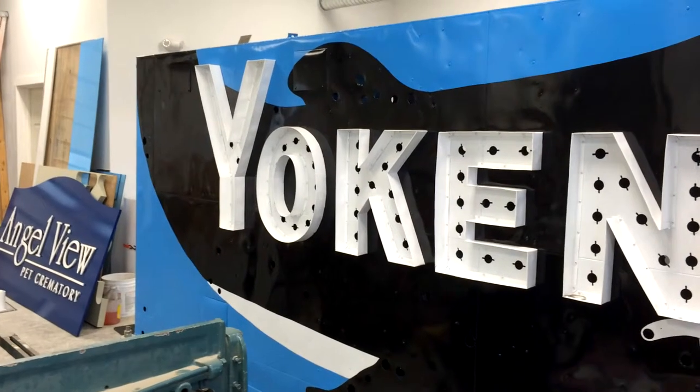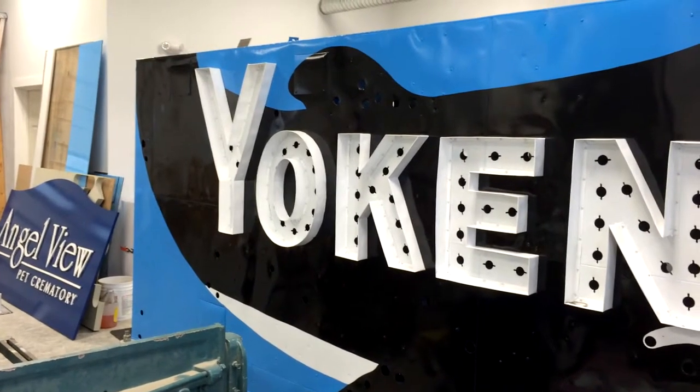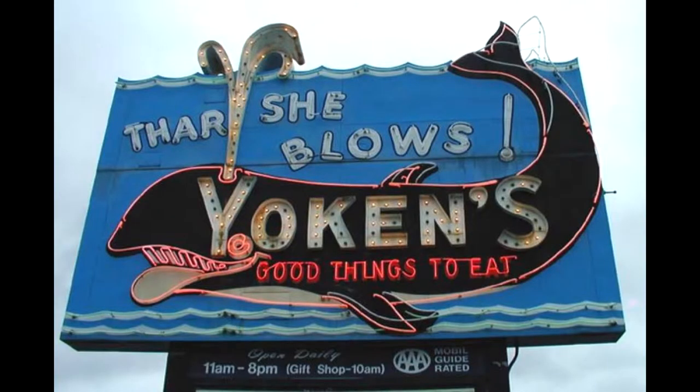I'm Roger Wood. I'm standing by the partially reconstructed Jokin's the Archie Blows restaurant sign, which used to stand on Route 1 in Portsmouth, New Hampshire.